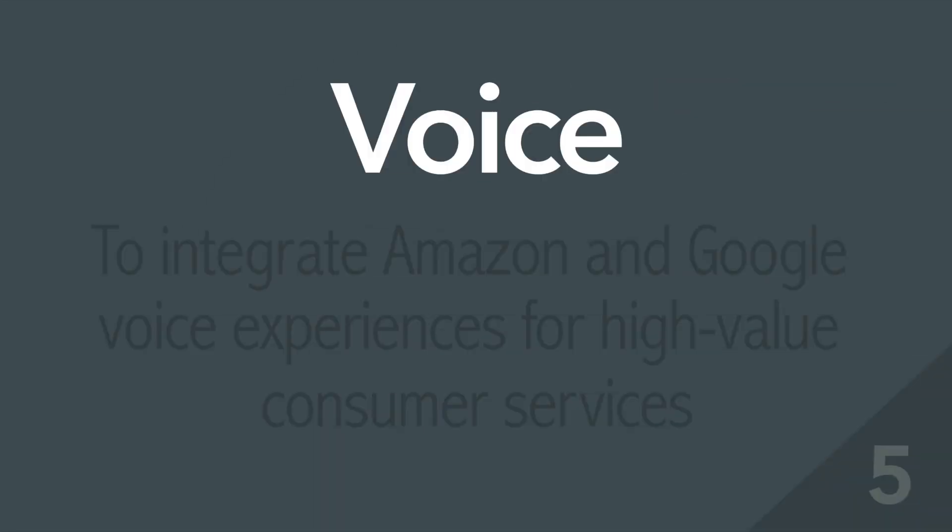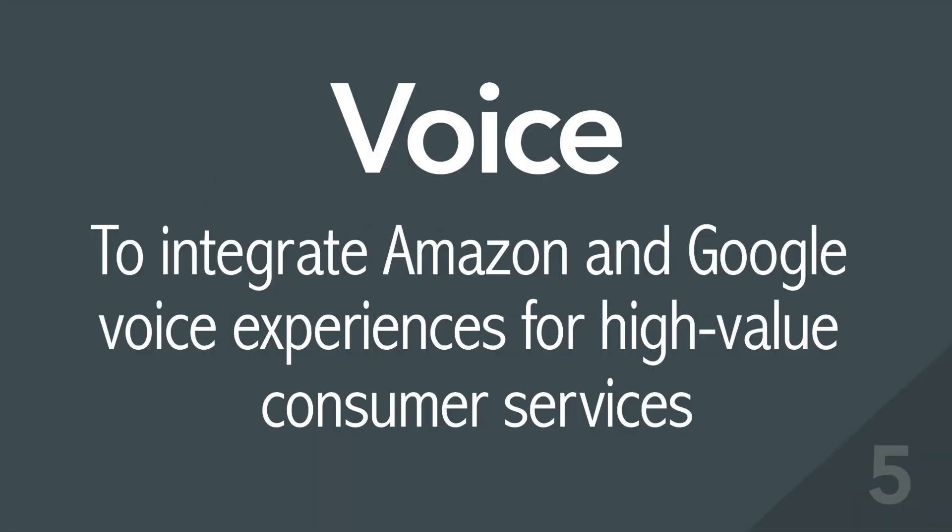5. Voice – to integrate Amazon and Google Voice experiences for high-value consumer services.